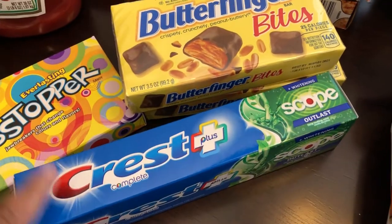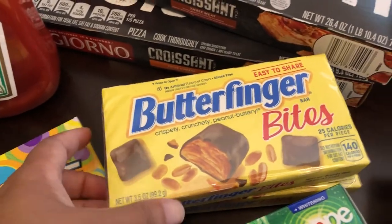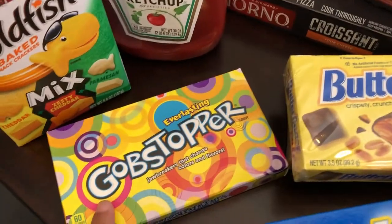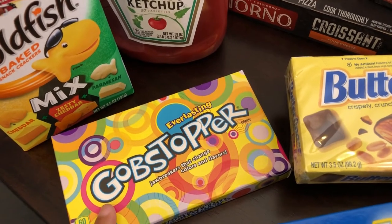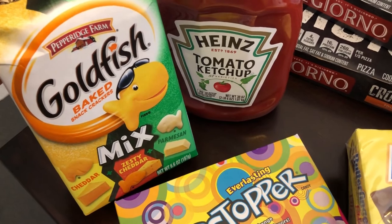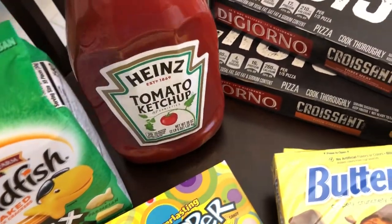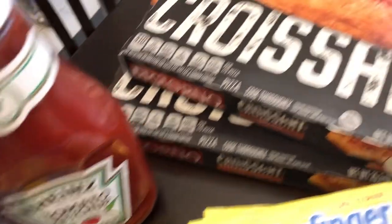I needed some toothpaste and it was on sale. I've also just been kind of snacky — I grabbed two boxes of Butterfinger Bites, one box of Gobstoppers which I haven't had in forever, and Goldfish were on sale in all the different varieties from crackers to cookies, so I grabbed one. Howard also needed some more ketchup and it was on sale, so I grabbed that.